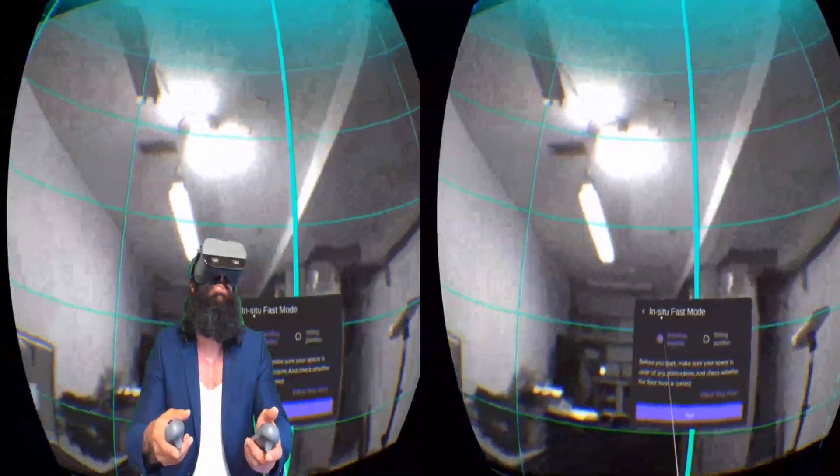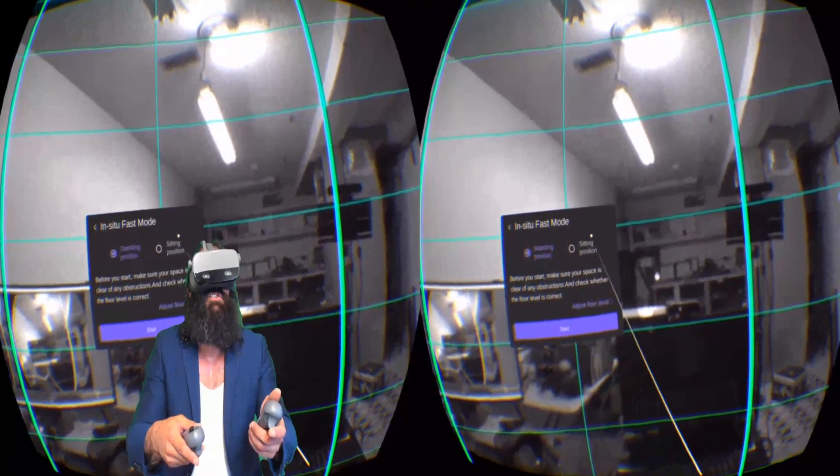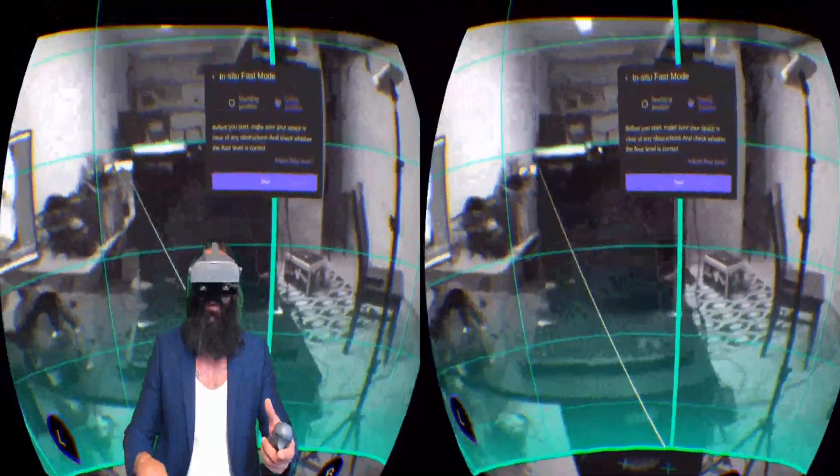You can kind of see the boundary system here — you should be seeing it in real time. I have just basically the in-situ fast mode for standing position or sitting position, and I will be in the sitting position here, so it should automatically go around with that baseline for the ground floor.